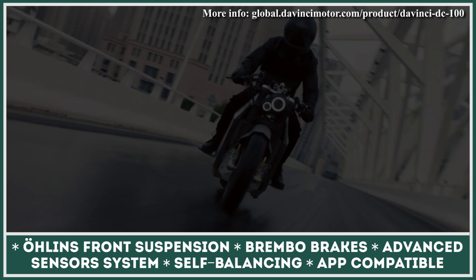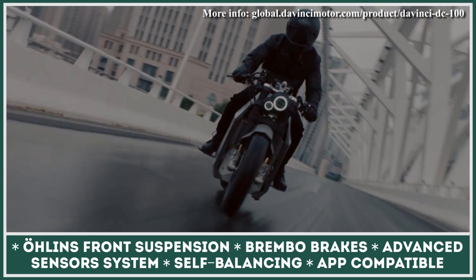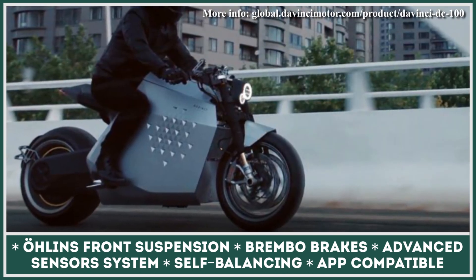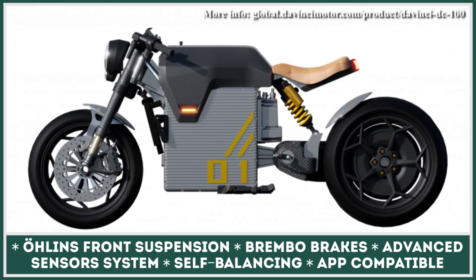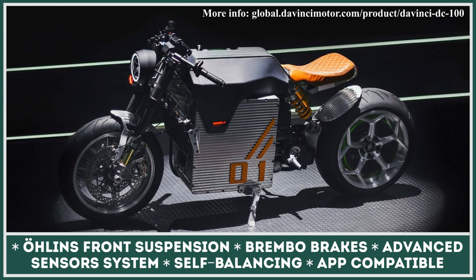The owners of DaVinci bikes also get a dedicated phone app for all trip information, vehicle information, GPS, and navigation. All these features with high performance make the DC100 a complete package. Fans of classic models could also opt in for the DC Classic modification — there will be only 50 units of this less futuristic bike produced.